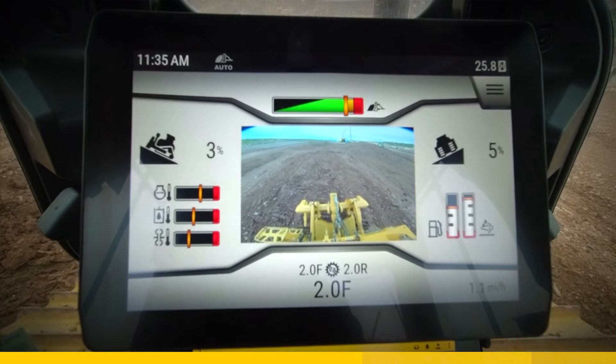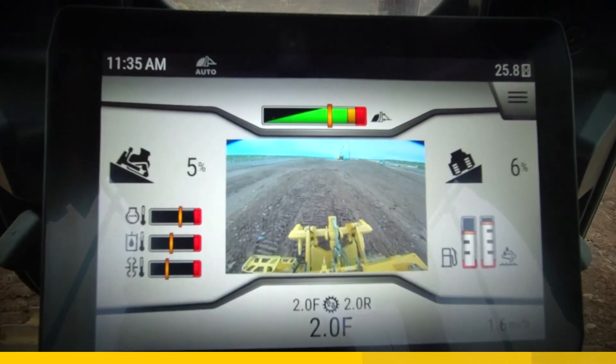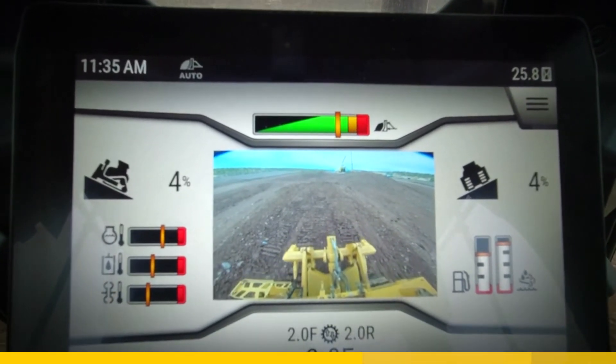Blade load monitor gives the operator a real-time view of how much work the dozer is doing, encouraging every push to be the most efficient and productive.